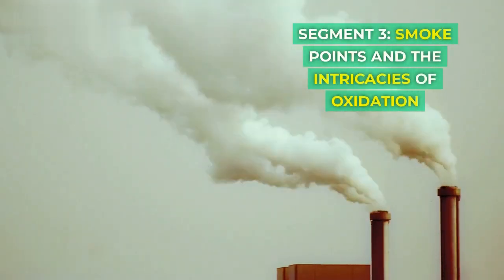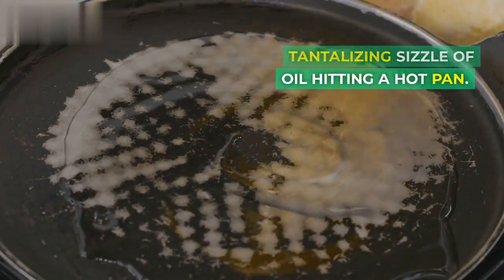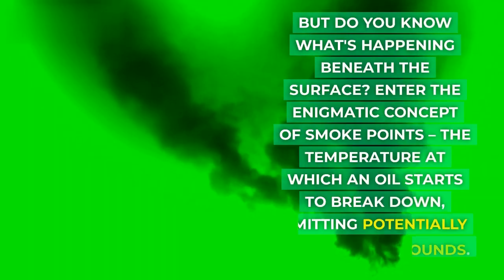Picture this: the tantalizing sizzle of oil hitting a hot pan. But do you know what's happening beneath the surface? Enter the enigmatic concept of smoke points — the temperature at which an oil starts to break down, emitting potentially harmful compounds.